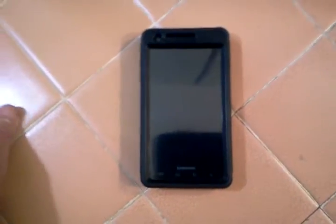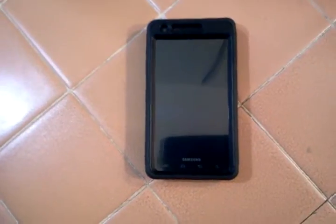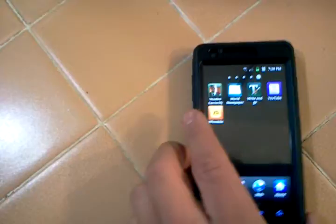Hello everybody, today I want to do a quick little video to show proof that my AT&T Samsung Infuse 4G does have Carrier IQ. I'm not going to go into what it is, you can just google it to find all that out. But let's show it.